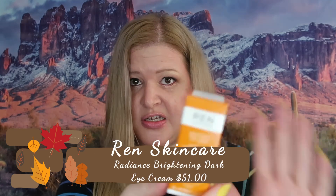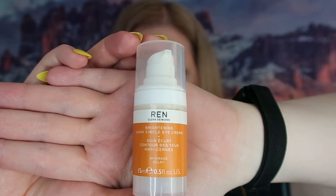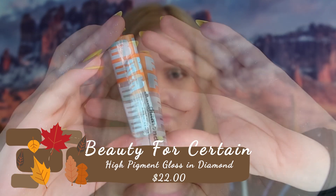I think that's really pretty and goes great with my skin tone. The next thing is Wren Clean Skincare, which retails for $51 and is full size. I'm surprised it's full size. The little pump looks cute, but for $51 I'd expect at least a glass tube. It does say please recycle. Next up is Beauty for Certain high-pigmented gloss in Diamond, retailing for $22 — it just looks clear to me.